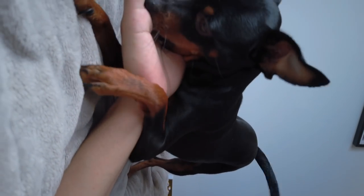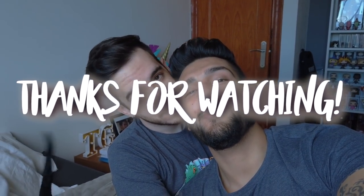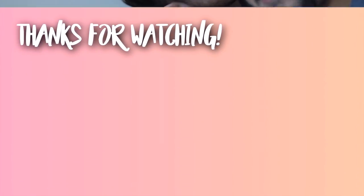So that's our house tour, guys. We hope that you liked it — Norman bit my hand right now because he won't even let us finish the video. If you like the video, please give us a like. Subscribe to our channel if you are new. And we'll see you in the next video. Bye! Tchau, Norman.